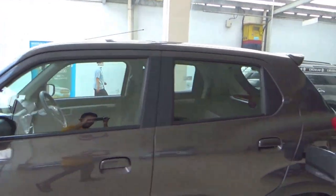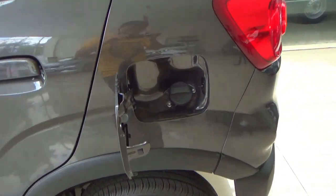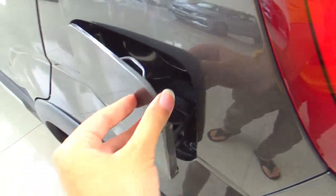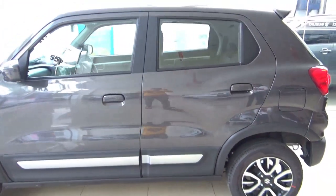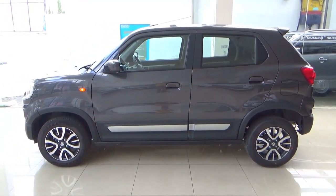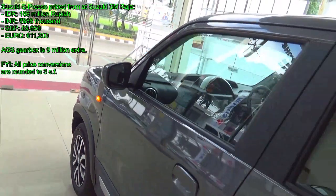The Suzuki Espresso made its way to Indonesia last August in a sole trim priced at 166 million Indonesian rupiah. The Espresso is a replacement for the Karimun Wagon R in Indonesia. Although the Espresso cannot be classed as a low-cost green car in Indonesia because it is built from India, not Indonesia.